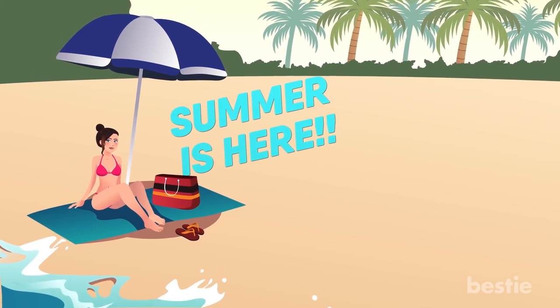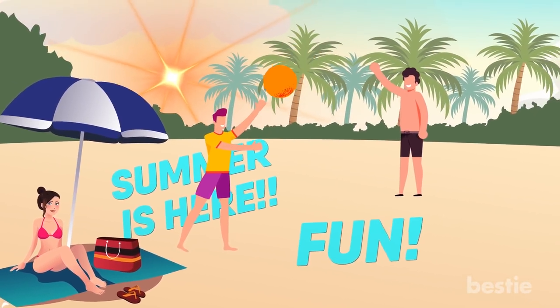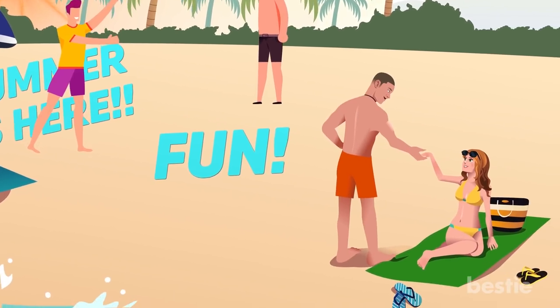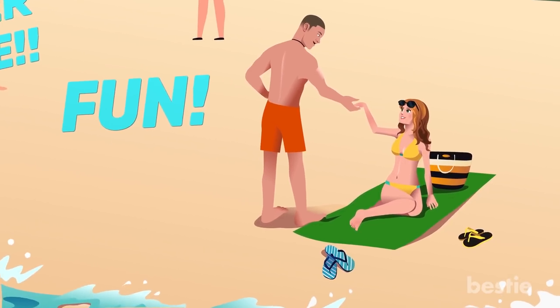Summer is here, and with that means lots of opportunities for fun in the sun are coming your way. But if you're planning on spending a lot of time outdoors this summer, it's important that you also remember to play it safe as well.